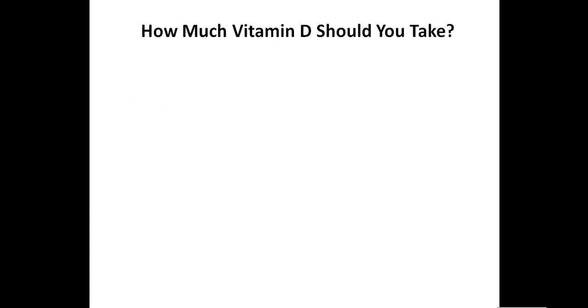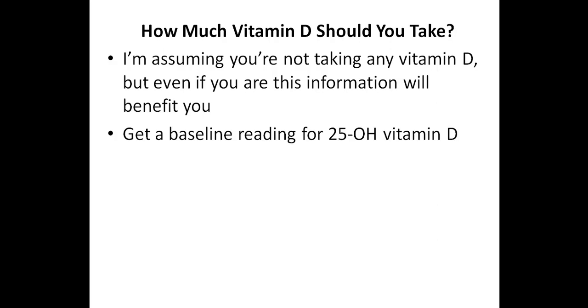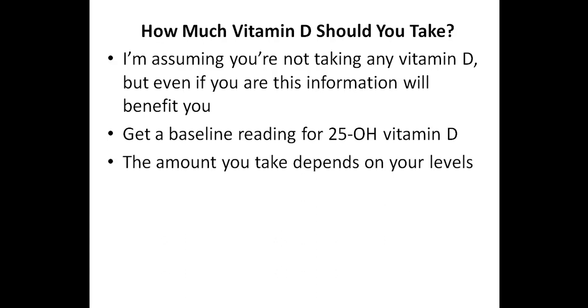So how much vitamin D should you take in order to get your levels between 50 and 80 nanograms per milliliter? To make this easier to understand, I'm going to assume you're not currently taking any vitamin D, but even if you are supplementing, this information will still be beneficial. Regardless of whether someone is taking vitamin D or not, they will want to get a baseline reading for 25-hydroxy vitamin D. Once you get this reading, the amount of vitamin D you take depends on your levels.